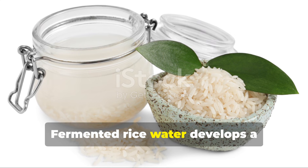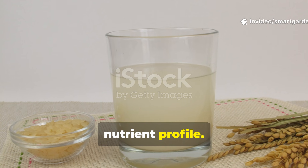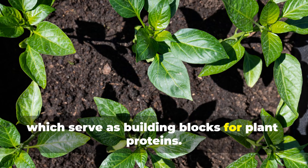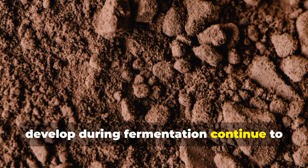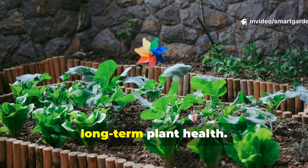Fermented rice water develops a slightly sour smell and a more complex nutrient profile. The fermentation process increases the concentration of amino acids, which serve as building blocks for plant proteins. Additionally, the beneficial microorganisms that develop during fermentation continue to work in the soil, creating a living ecosystem that supports long-term plant health.